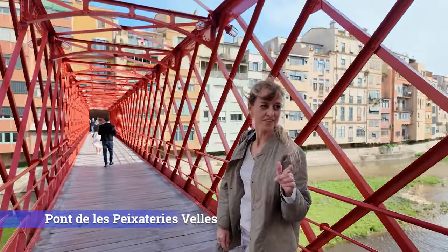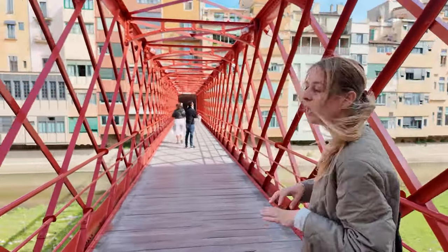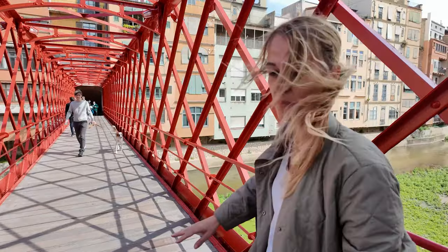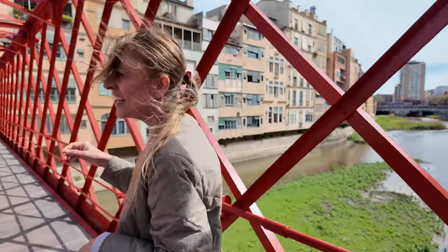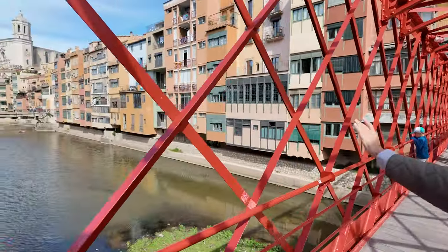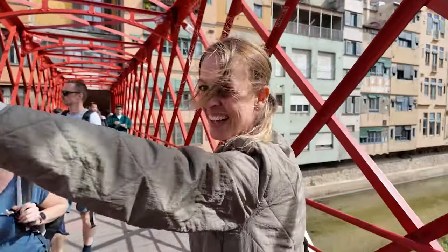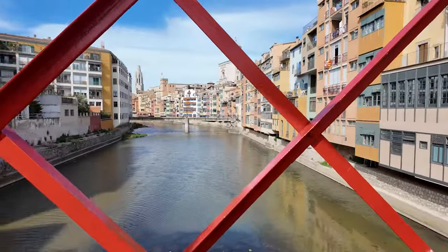Eiffel, as in the Eiffel Tower. The same construction company that built the Eiffel Tower built lots of bridges here in the area, lots of them related to the railway. What's special about this one is that it's a walking bridge. And from the bridge, you get the best views of Girona — the colorful houses of the Oña River, the cathedral, and a little bit lower down, another tower bell. You can see that is St. Felix, the other big church here in Girona. A beautiful view.